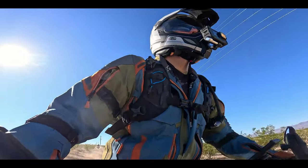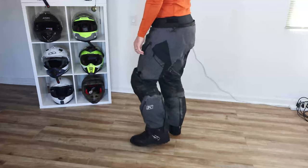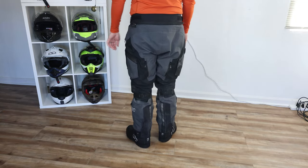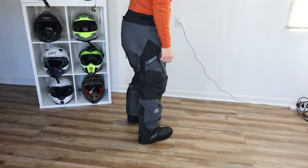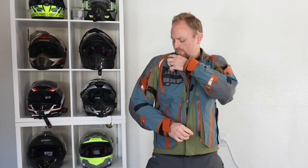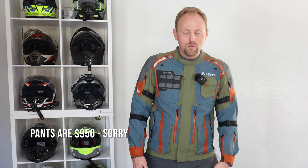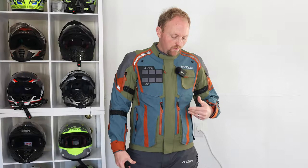So what is the Badlands Pro A3 in a nutshell? The Klim Badlands Pro A3 motorcycle jacket and pant combine cutting-edge materials and design for the ultimate in waterproof and fully armored adventure riding gear. It's the only Gore-Tex suit in the world certified to CE AAA rating for abrasion and impact protection. The price tag — and you should probably sit down for this — is $1,500 for the jacket and $1,000 for the pants.